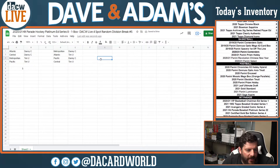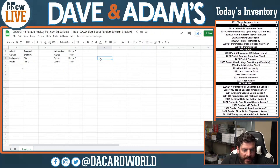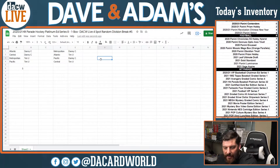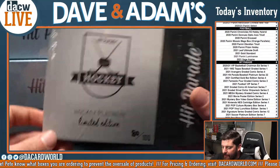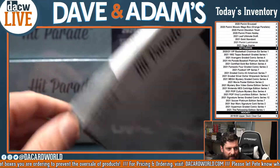Okay, so Metropolitan is going to be Danny C, Atlantic is Tim Yu, Pacific is Danny C, and Central is Tim Yu. So let's see what we got in here. This is Platinum Hockey, box number 80 of 100 from Series 8.